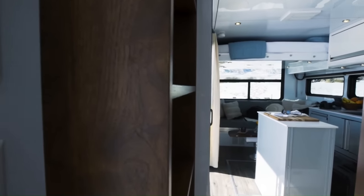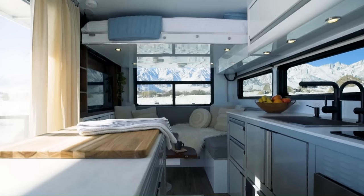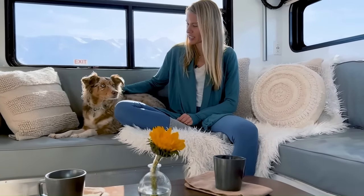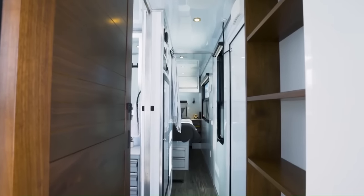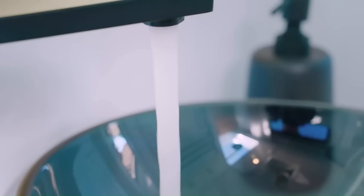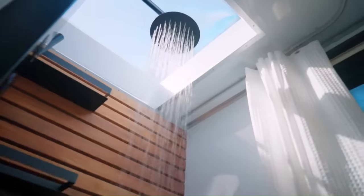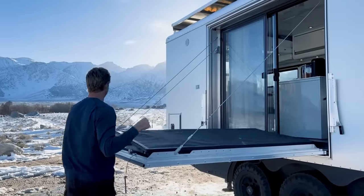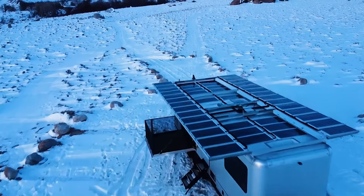The interior of the HD30 is just as luxurious as the exterior. It features a spacious living and dining area with a pull-out sofa bed, a fully-equipped kitchen with stainless steel appliances, and a master bedroom with a queen-size bed. The bathroom has a residential-style shower and a full-height toilet. The 2024 Living Vehicle HD30 starts at $399,995 for the ECO trim level.